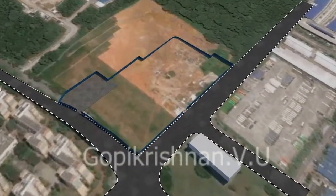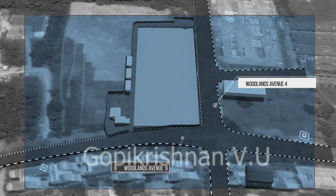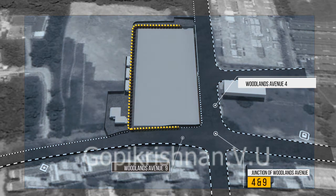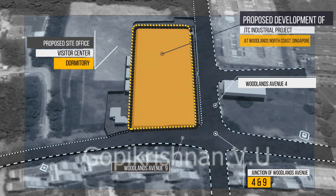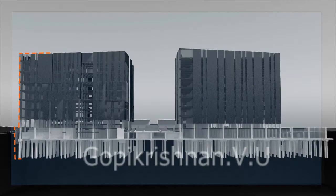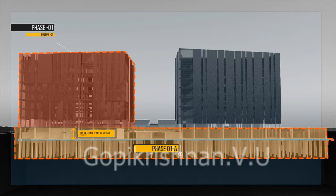The project site is located at the junction of Woodlands Avenue 4 and Avenue 9, in the JTC Innovation Precinct of Woodlands. Total site area is approximately 30,000 square meters. Phase 1 of the development is a 9-storey light industrial project with offices, shops and restaurants on the 1st to 5th storey and a basement car park. Phase 1 is further divided into Phase 1A and Phase 1B.